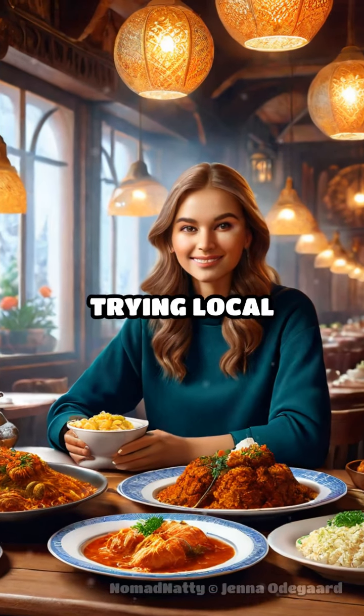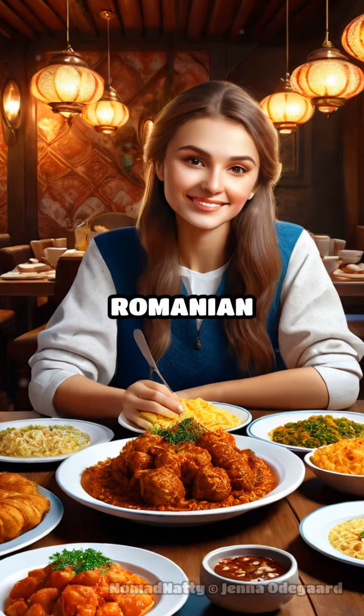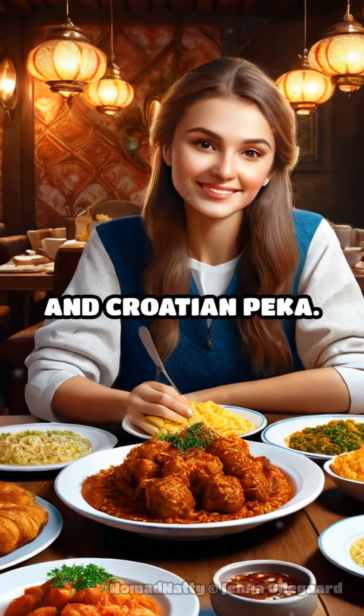Hungry? Don't miss out on trying local delicacies like Slovak Brindzové Halušky, Romanian Sarmale, and Croatian Peka.